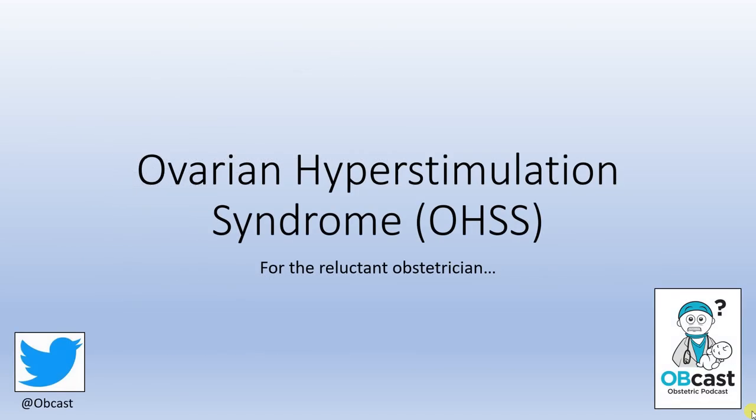That's all I wanted to say about ovarian hyperstimulation syndrome. I wanted to keep it brief and reasonably straightforward. Thanks very much for listening and I hope that was helpful.